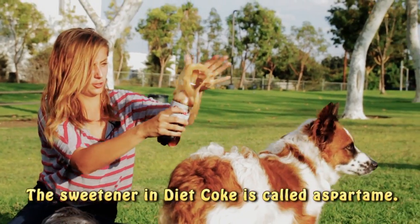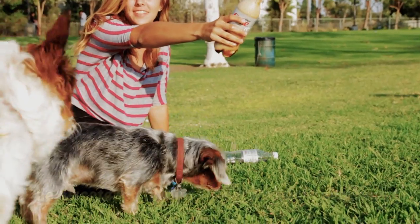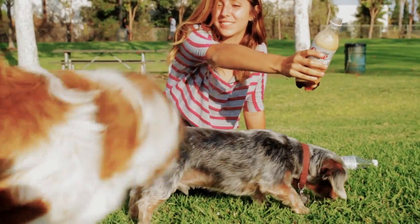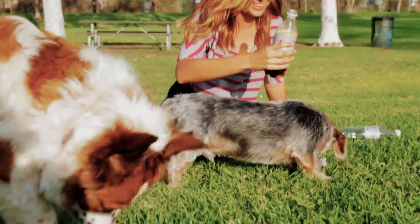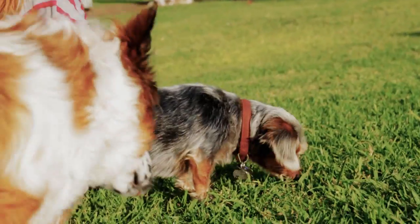Let's see what the dogs do. Look at them — they're all licking the grass!